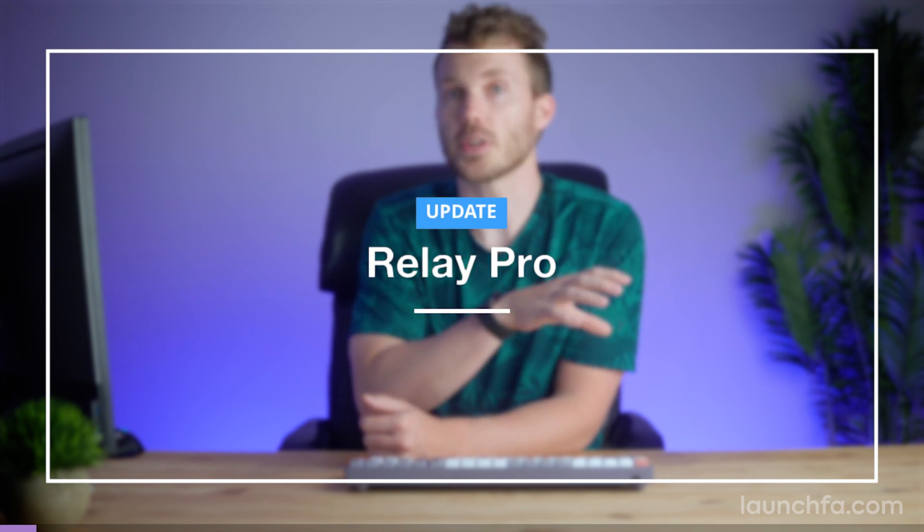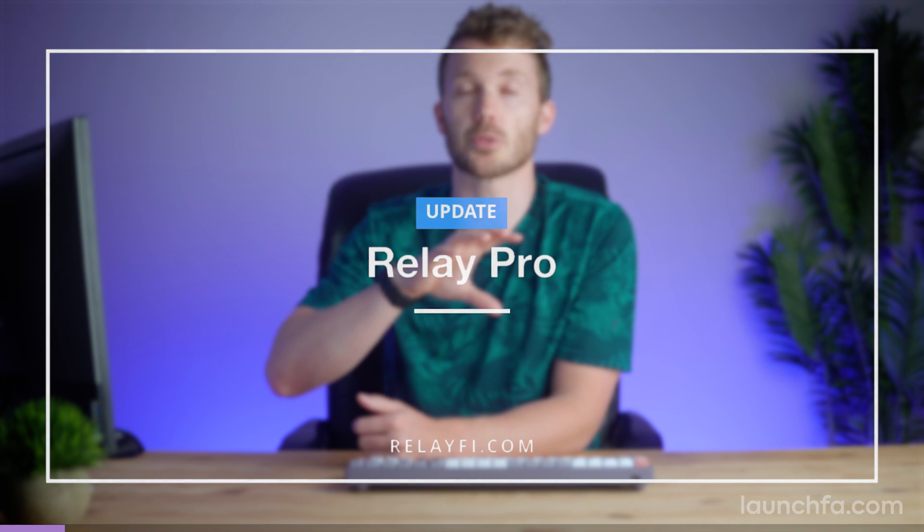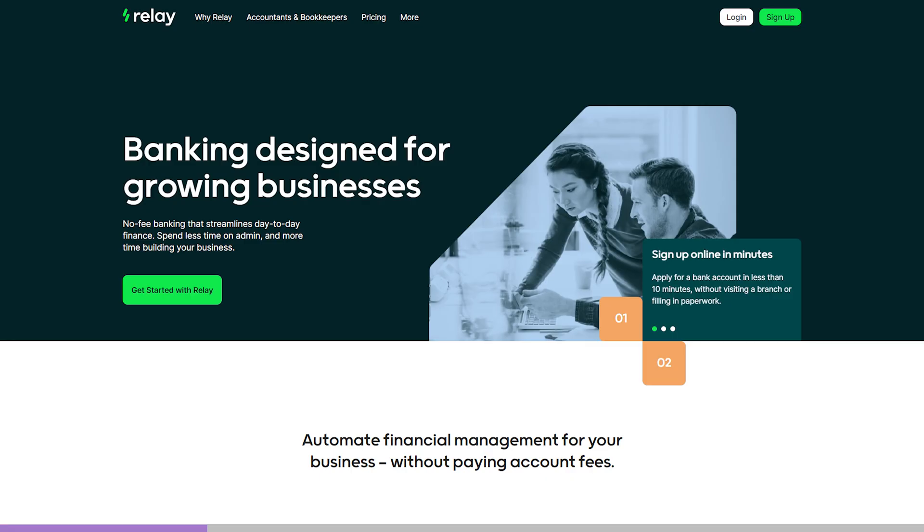The team over at Relay Financial just launched Relay Pro — a beefed up version of the Relay experience you're used to. It could be a good intermediate option for your clients who don't really need full-blown bill pay software, but could still benefit from taking their payments virtual. Relay is a small business bank that was designed with the advisor in mind. They're the only bank I know of with a dedicated team to support people like us who are working alongside clients. Relay's got all the bells and whistles you want to simplify the accounting process, from rock solid accounting integrations to an actual API — imagine that from a bank.